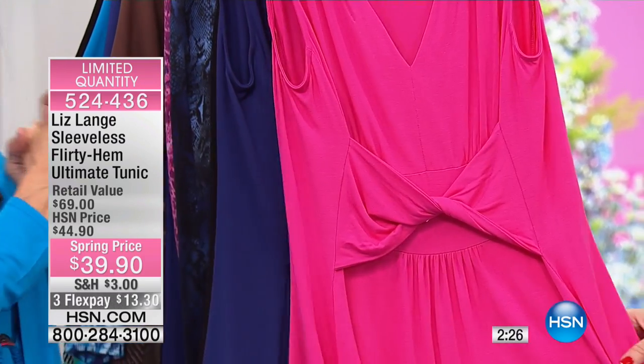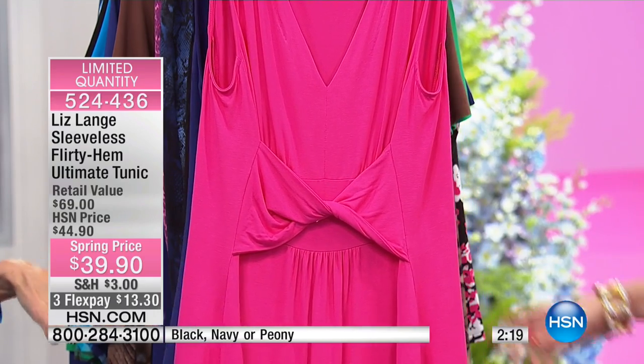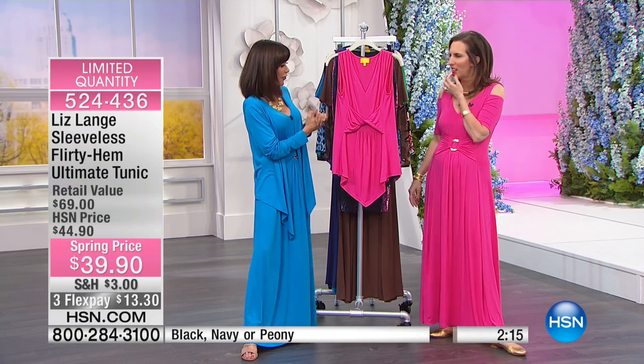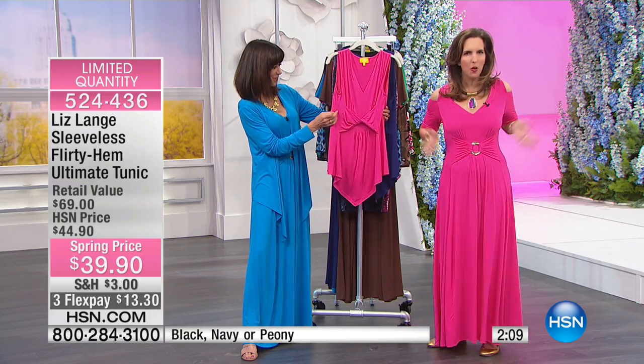I put the peony in the front because you can see it even better. We have extra small through 3X — wait, we sold out of extra small and small through 3X in pink, the navy, and the black. So this has all of your favorite slimming details.